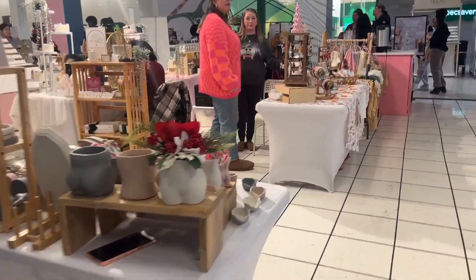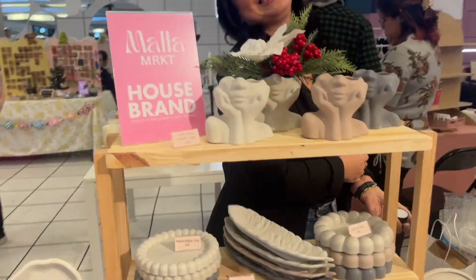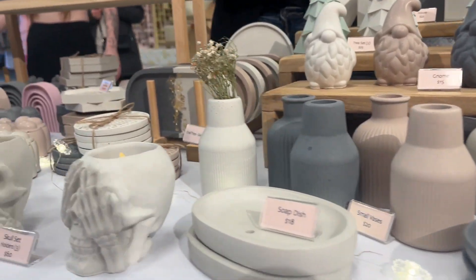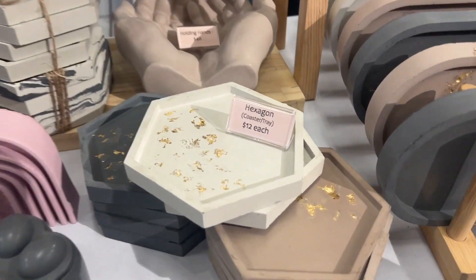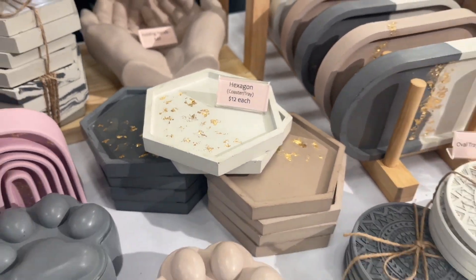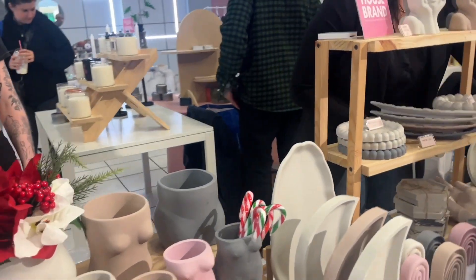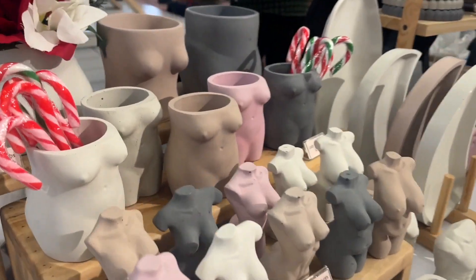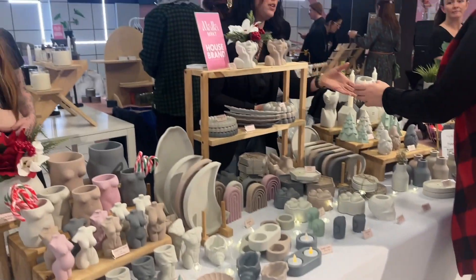The last one I want to show you guys is Perfectly Imperfect Co. If you want cute decor for your home, look at how cute these are. People are always asking me where I got my dishes on my table — they're right here! Look how cute they are. These are the dishes I always put on my table. She has so many cute little items to put in your house — look at these vases. So cute. I'm going to link her down below too — Perfectly Imperfect Co.